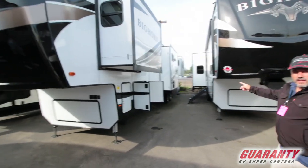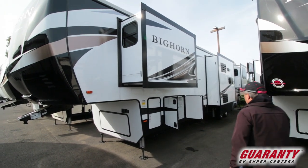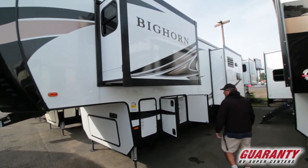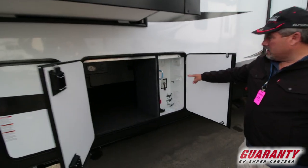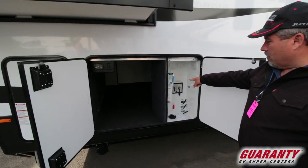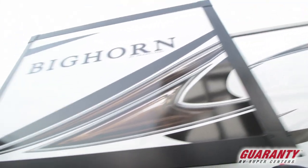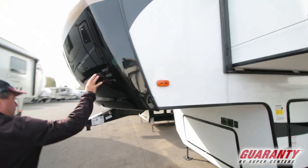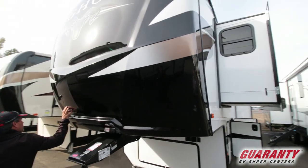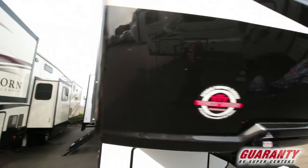In the back you got the power cord reel. Come on over here — this one's got the auto leveling. All your stuff's in here: water filter, all your valves are above. Frameless windows. This one has a front painted cap with the tight turn technology.